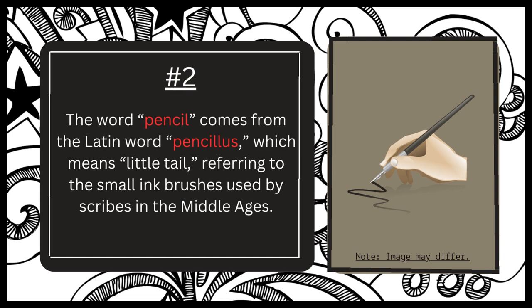Number two. The word pencil indeed has its roots in the Latin word pensilis, which means little tail. This is because in the Middle Ages, scribes used small, fine-tipped brushes made of animal hair to write with, and the handles of these brushes resembled a small tail. Over time, the word pensilis evolved.